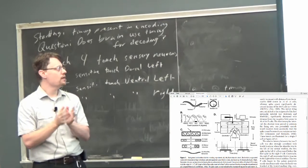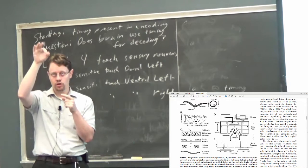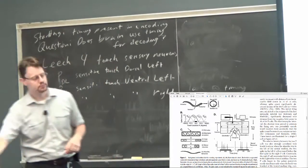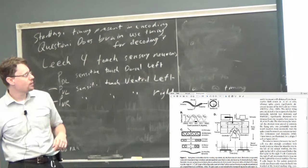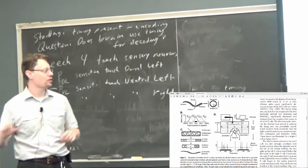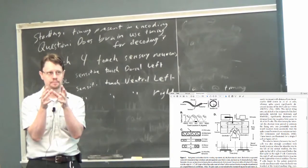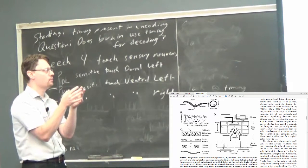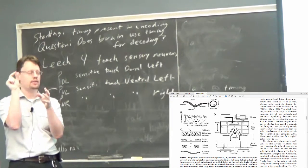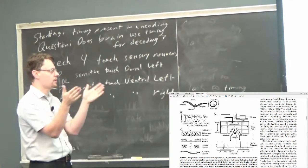We don't measure location in centimeters — we measure in degrees, because the leech used to be a circle. From one point all the way back around is 360 degrees. The circumference of the leech ends up being about 35 millimeters, so one degree is about a tenth of a millimeter. But they actually measure at a tenth of a degree.